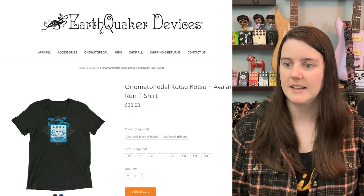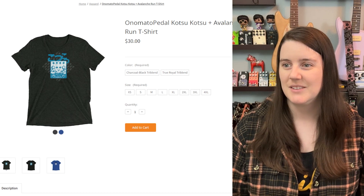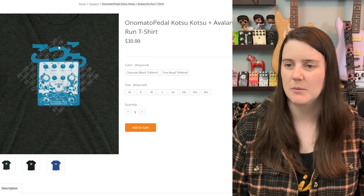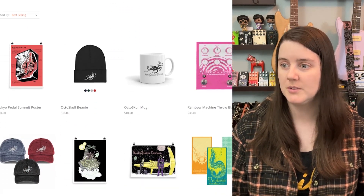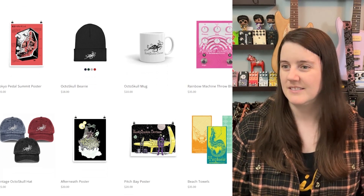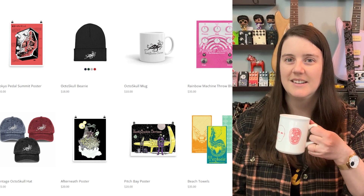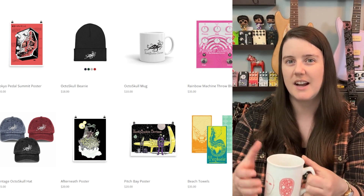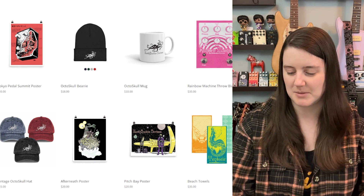You see somebody wearing this and you're like, oh, you have great taste in reverbs and delays — respect. I think the Avalanche Run I have is from Bobby of She Shreds; I bought it from her. They have posters. The mug is standard, kind of boring. If I got sent that mug I'd be like, eh. See this mug I like — it's just a little different. It's not like the diner style. Diner mugs are kind of heavy and take up space, but this is just a perfect mug. I can't stop talking about this mug — I paid for it.